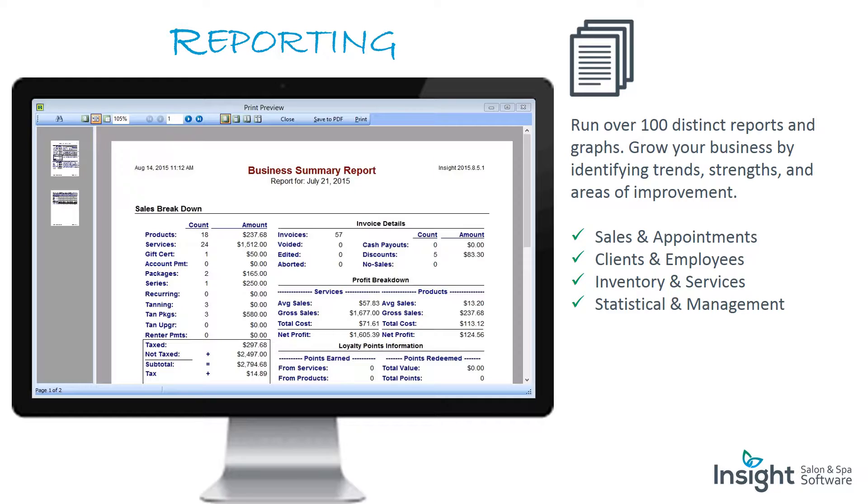Reporting: run over 100 distinct reports and graphs. Grow your business by identifying trends, strengths, and areas of improvement in sales and appointments, clients and employees, inventory and services, and statistical and management data.